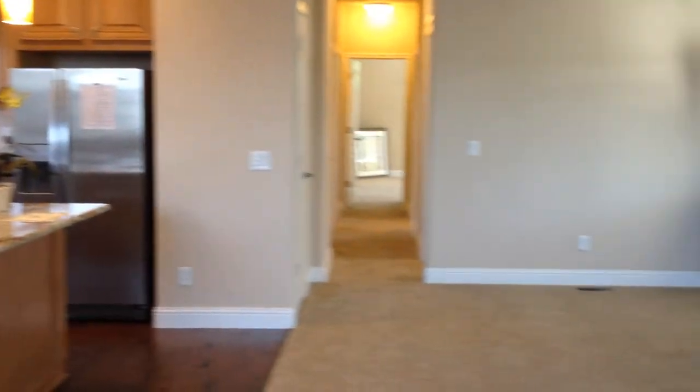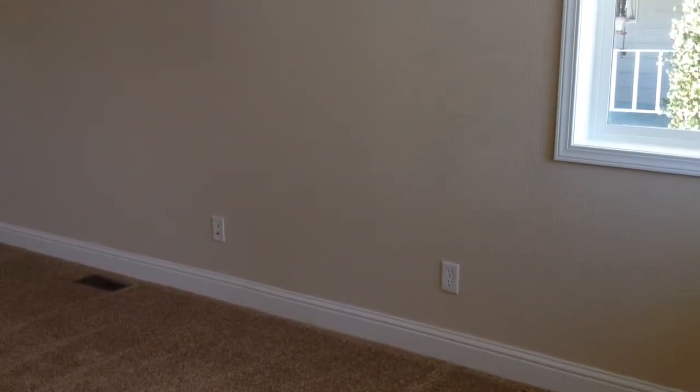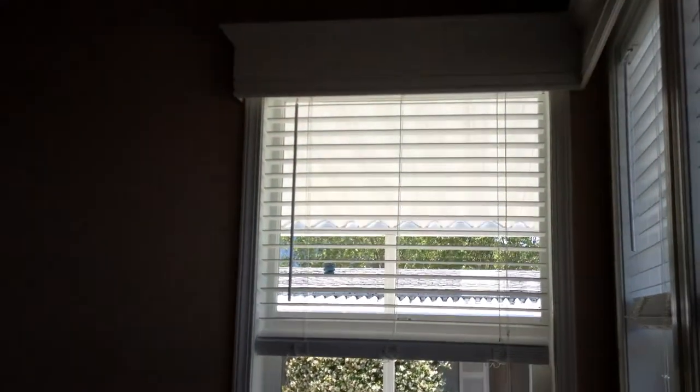There's over $45,000 worth of upgrades in this home — the wider baseboards, the cornice board valances over the windows, and the coffered ceiling with crown molding.